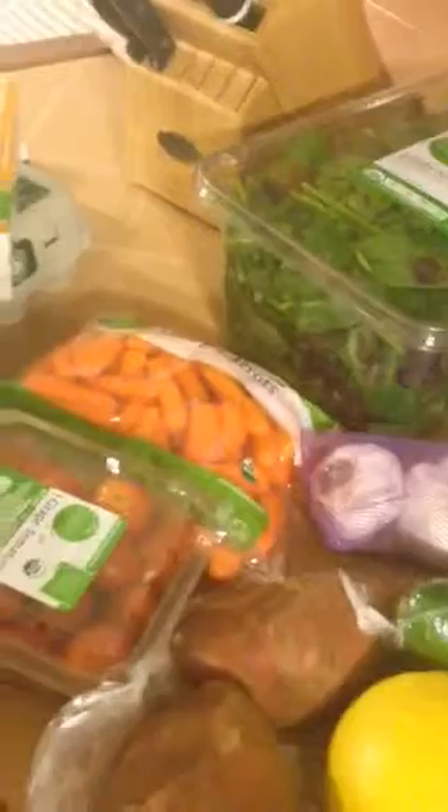A big thing of mushrooms, four lemons, a few sweet potatoes, an English cucumber, a couple tomatoes, cilantro, garlic, a big thing of salad mix, carrots, and baby carrots.